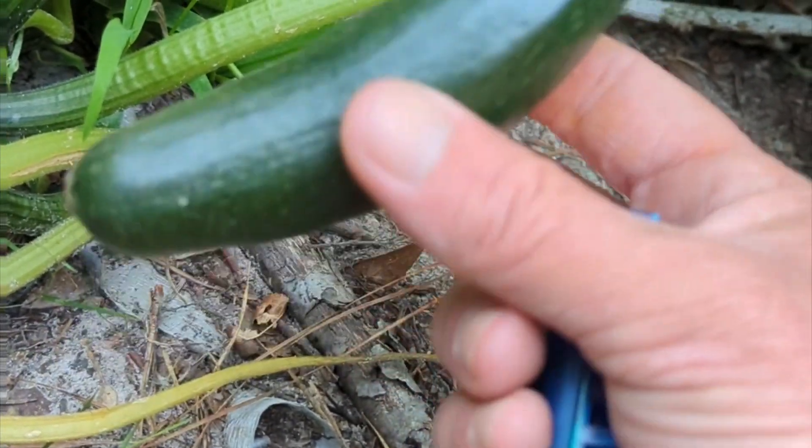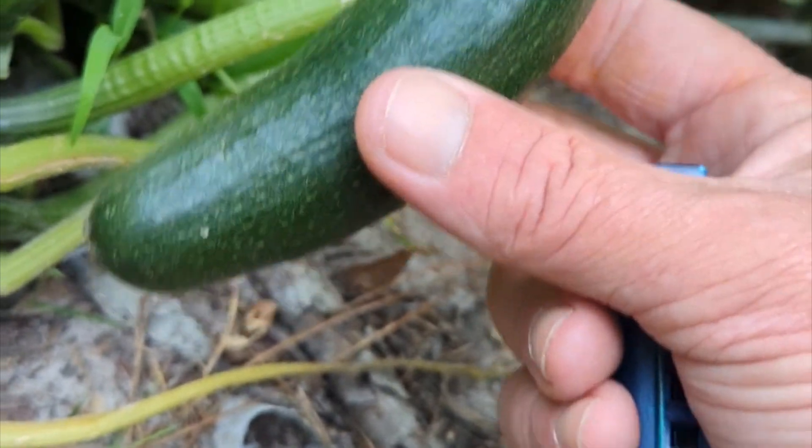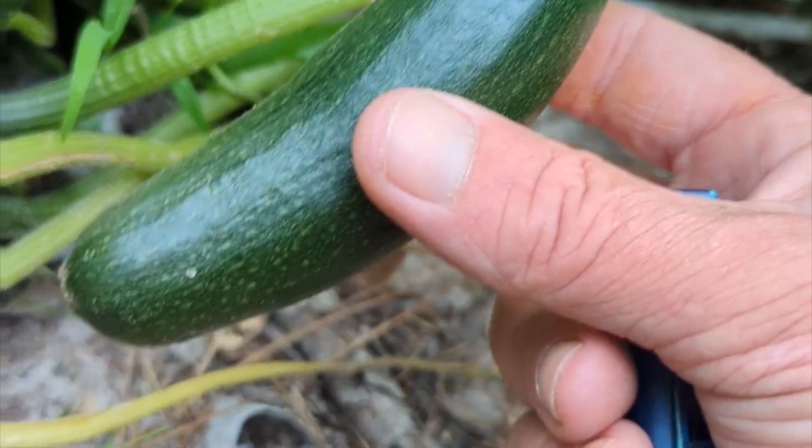I always err on the side of caution. I'd rather harvest it young and useful than harvest it old and not.